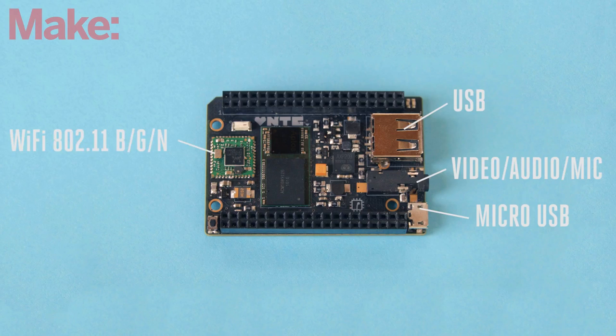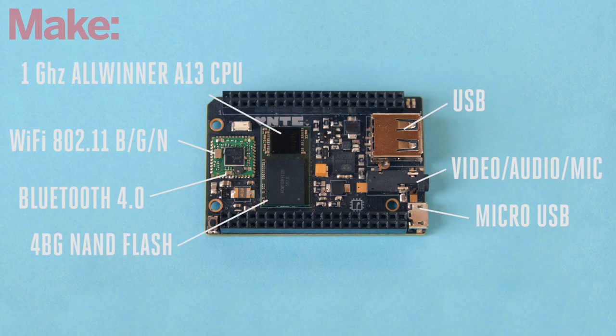It has built-in Wi-Fi 802.11 B/G/N, Bluetooth 4.0, 4 gigs of NAND flash storage, and a 1 gigahertz Allwinner A13-based processor.